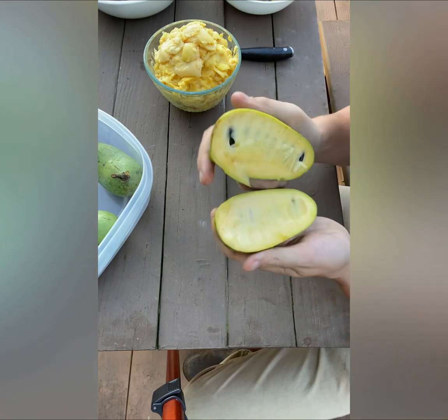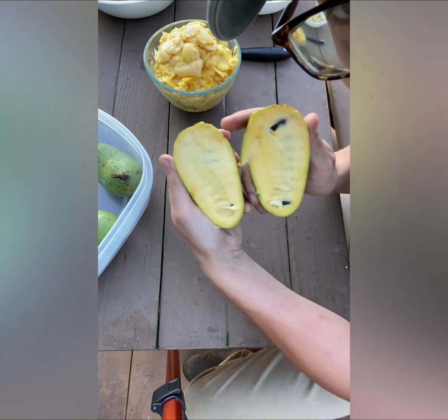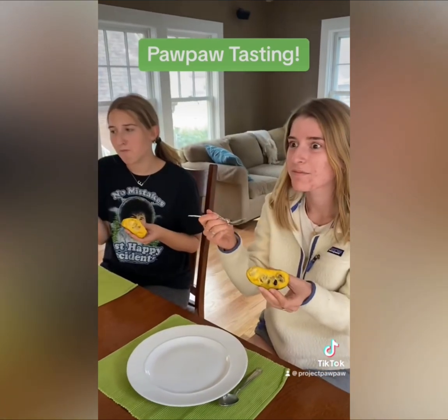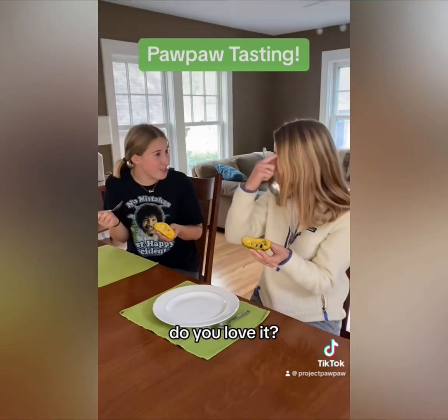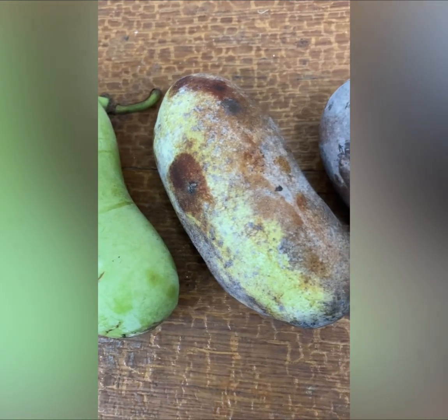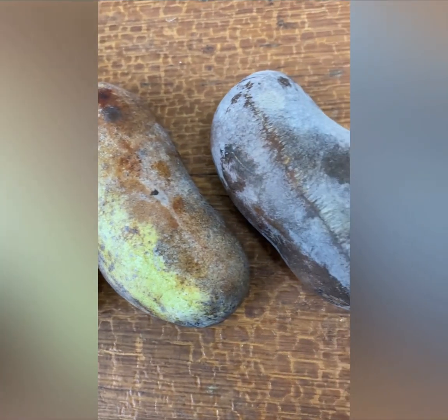Pawpaw fruits taste like a delicious mix between banana and mango with the texture of a ripe avocado. But if you've never had the chance to try a pawpaw, you're not alone. They may taste great and grow really well, but they're limited by their short shelf life. Ripe pawpaws can only be kept for a couple of days at room temperature before going bad, or a little bit longer in the fridge.